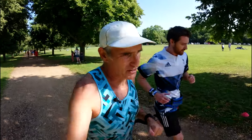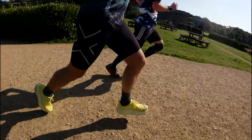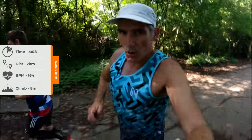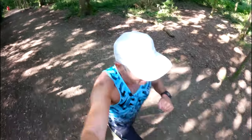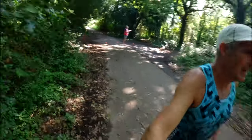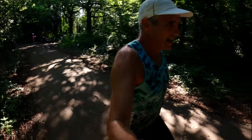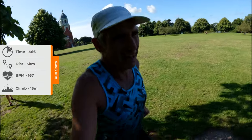Just passing the start-finish area again now. Second kilometre: 4:08. Just about to go uphill again. I have slowed somewhat — 4:16. That's kilometre three. My legs are hurting.